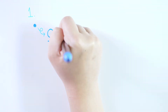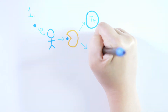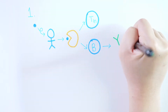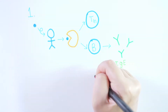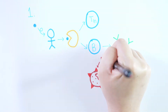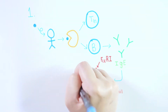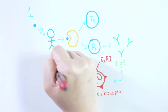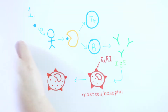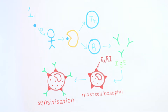The first time an antigen enters a body, it is engulfed by an antigen-presenting cell, which breaks it down and presents it to a T-helper cell. At the same time, B-cells also uptake the antigen and produce various antibodies. The T-helper cell communicates with the B-cell to produce specific IgE antibodies against the antigen. These IgE antibodies are released into the bloodstream and cross-linked to the Fc-epsilon-RI receptor on mast cells and basophils. This process is known as sensitization and primes the immune system for subsequent exposure to the antigen.